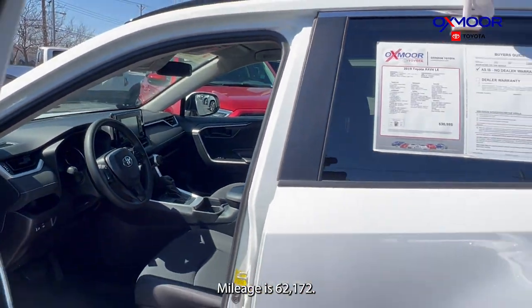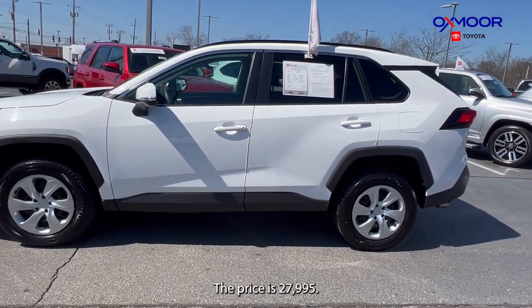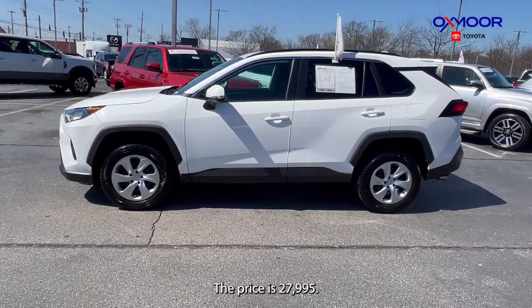The interior is in black. Mileage is 62,172 miles and the price is $27,995.